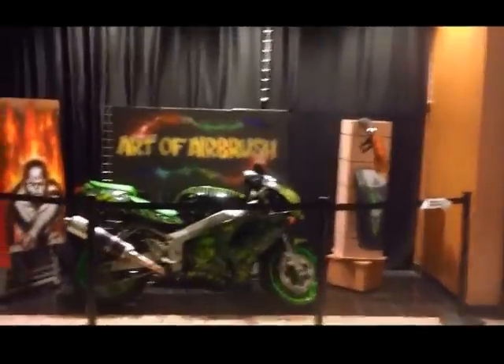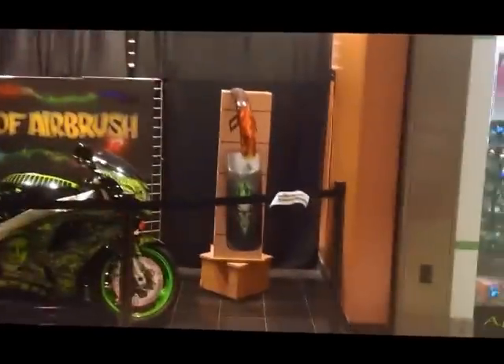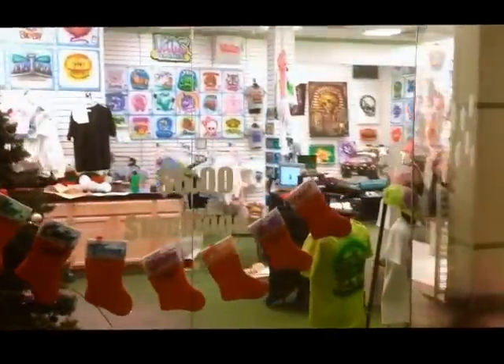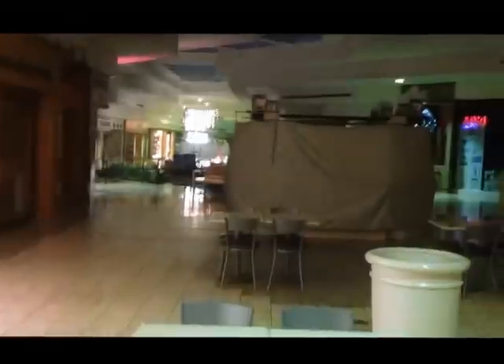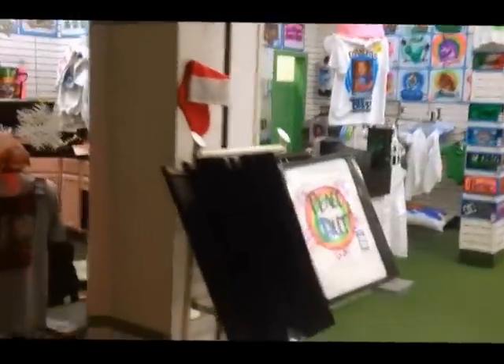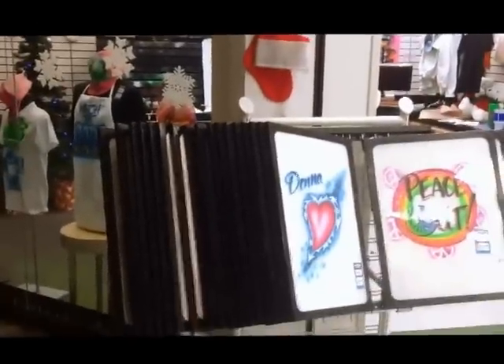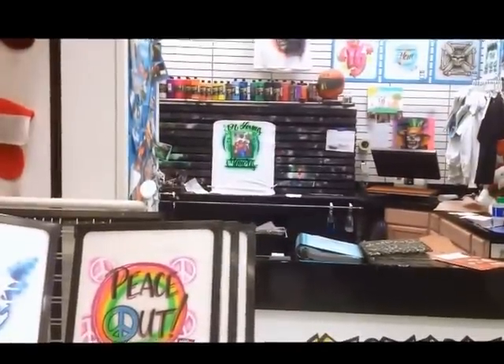Hey guys, Brian Neely here from Art of Airbrush. I had another long night of painting and wanted to give you guys a walkthrough of what's going on with the store. The mall's closed right now, it's about two o'clock in the morning, but I want to give everybody a feel for what we have. When you walk in, right there on the left-hand side is the flip rack, and following right up with it is the counter with the work area.